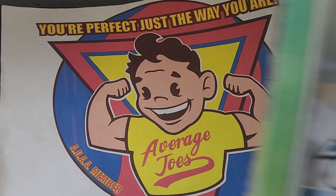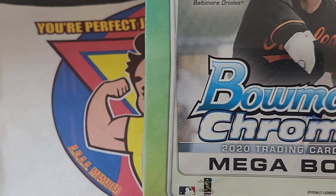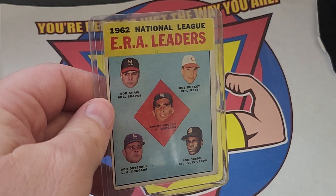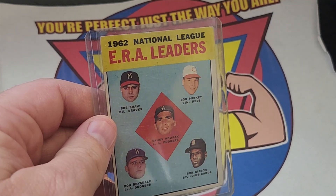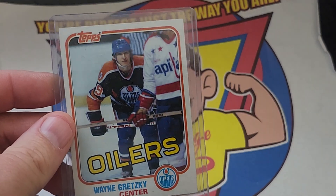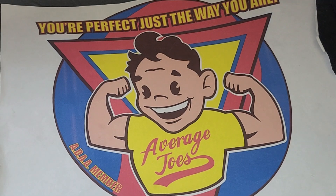First thing I got was from the local card show — that will be on its own episode. 2020 Bowman Chrome, lots of great rookies in there. Some other stuff I got from the card show: ERA leaders — Bob Gibson, Dom Drysdale, Sandy Koufax, Bob Perky, Bob Shaw. A lot of great players on there. I also picked up this '81 Wayne Gretzky. Looks really, really nice. I'm going to check it out and see if I can send it in to be graded.